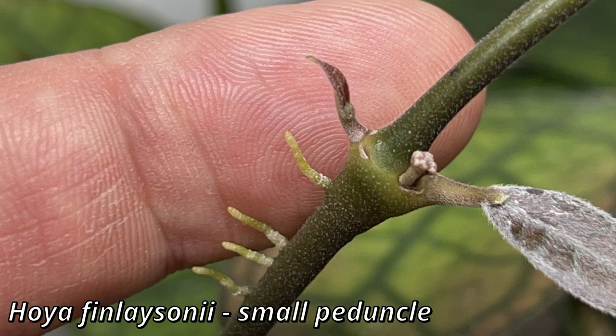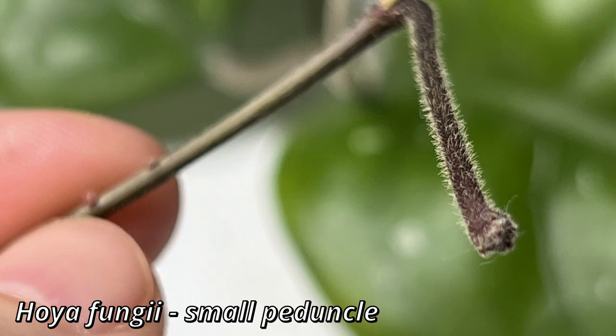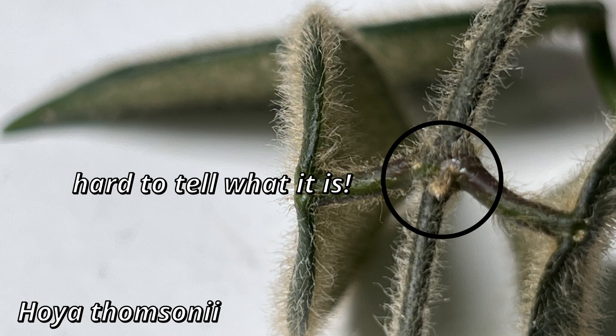Since we have now established where peduncles come from, we can talk about what new peduncles look like. I will put some photos of peduncles of my Hoyas in several different stages, so you can see how they look when they are very small and as they get larger. You will see examples of some Hoyas like Hoya fungi, which has a pubescent stem. I find it becomes a bit more difficult when it comes to Hoya tomsoni and Hoya li, because some clones can be very pubescent.